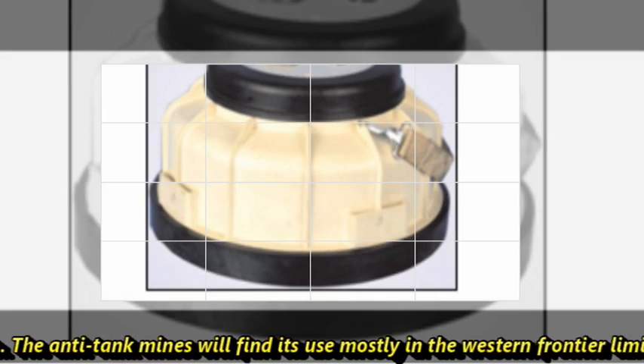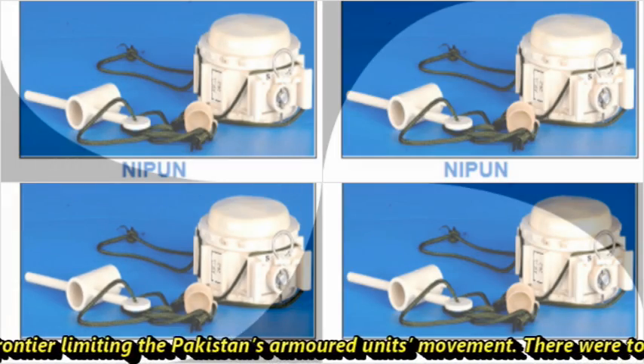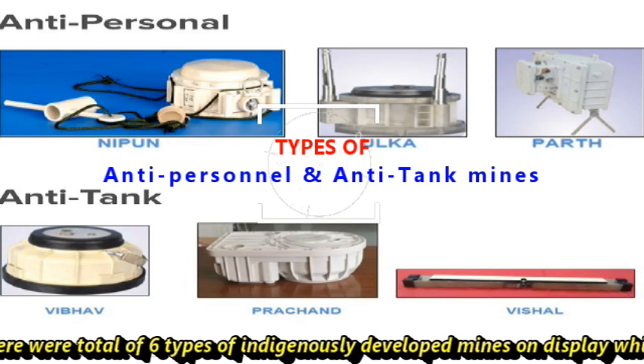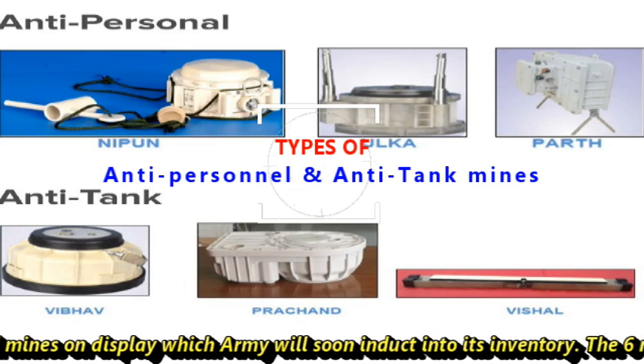The anti-tank mines will find their use mostly on the western frontier, limiting Pakistan's armored units' movement. There are a total of six types of indigenously developed mines on display, which the army will soon induct into its inventory.